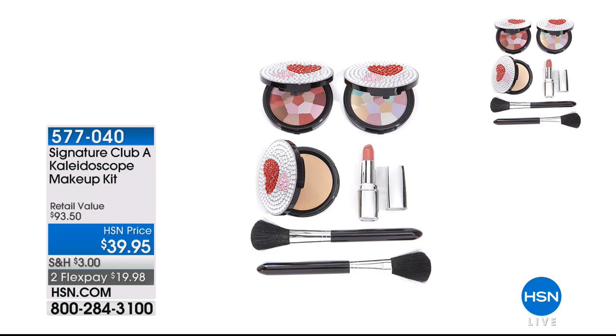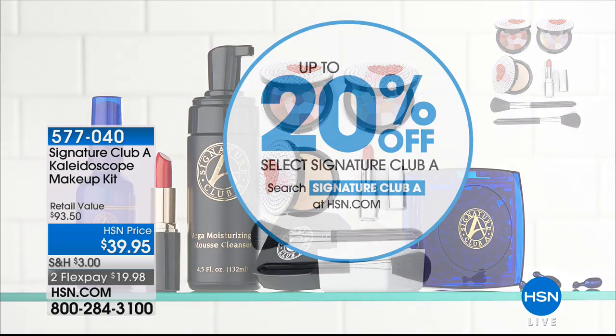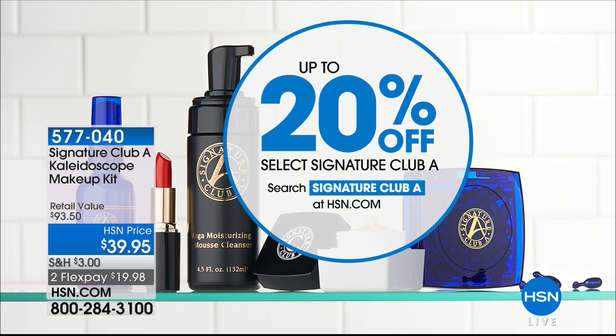Our next one is the kaleidoscope makeup kit — it's fabulous. Not only is it bejeweled on the outside, but you've got the most beautiful colors. You choose fair or medium, you get a gorgeous blush, the kaleidoscope which gives you that second look to your skin, you get a lipstick, a compact, and the brushes for $19.98. That's a great deal. Don't forget while you're shopping with us live, go to HSN.com. Right now up to 25% off select items.